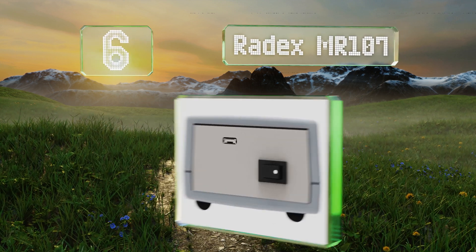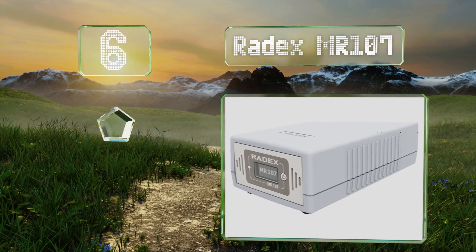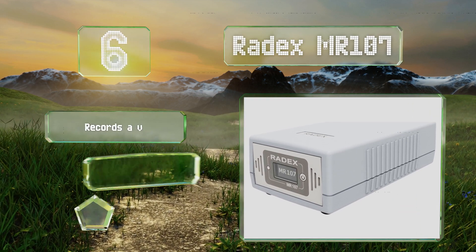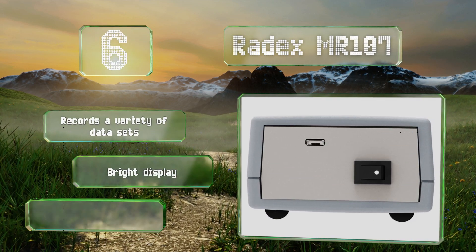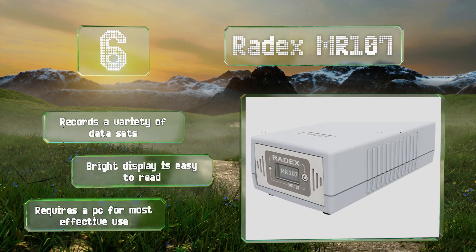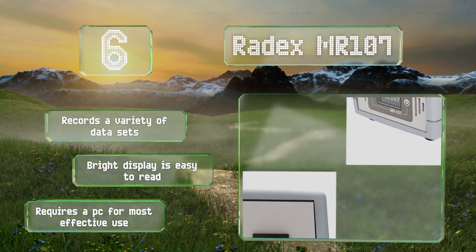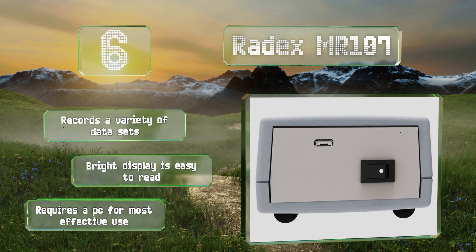Moving up the list to number six, the Raid XMR107 delivers professional-level results in a package that's small enough to fit in most toolboxes as well as most budgets. It's built around an automatically self-regulating alarm that takes into account atmospheric conditions when calculating measurements. It records a variety of data sets and the bright display is easy to read, however it requires a PC for effective use.